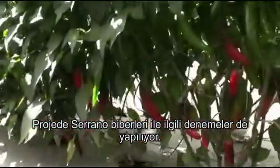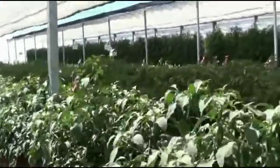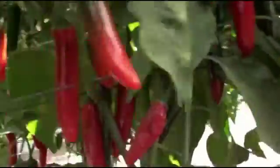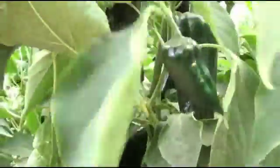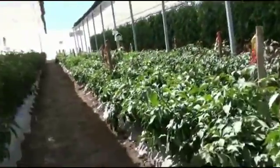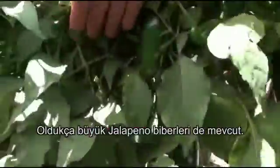They are also doing trials on serrano peppers and poblano peppers. Here they've got jalapeno — you can see the size is quite large.